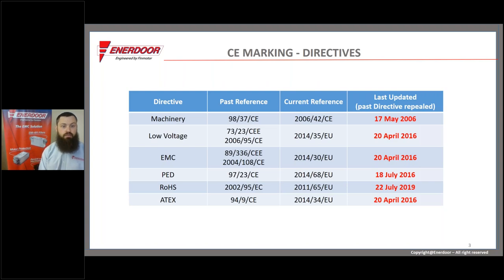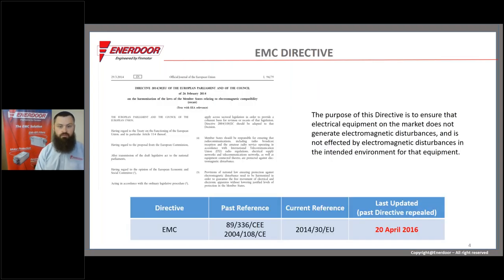CE testing is a conformity system based on directives, with various directives for different kinds of equipment. Primarily, there are two categories we'll cover: the EMC directive and the low voltage or machinery directive. The EMC directive, despite its large volume of verbiage, boils down to two key points: a machine must not interfere with other machines in its environment, and that same machine must not be affected by the other machines within its environment.